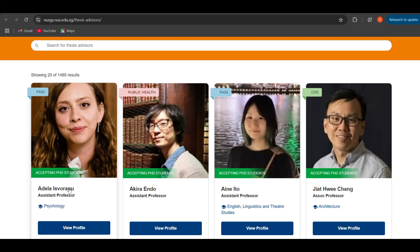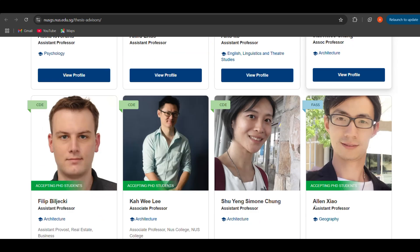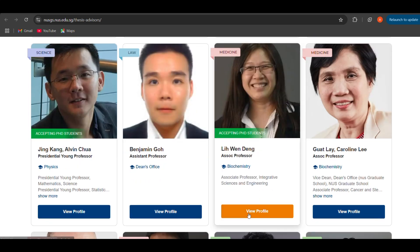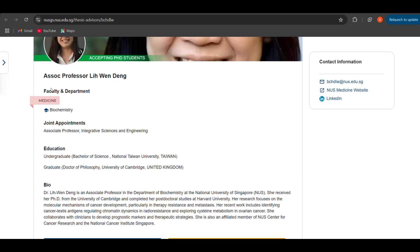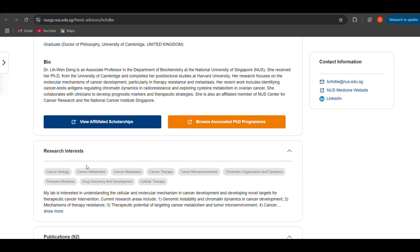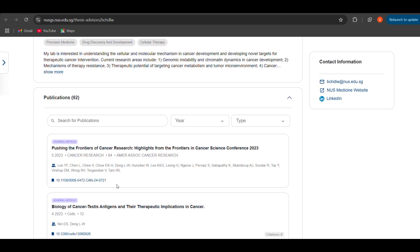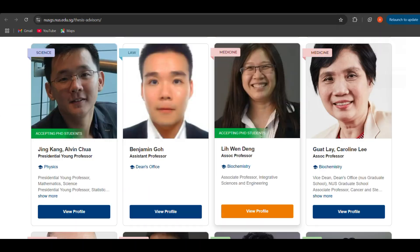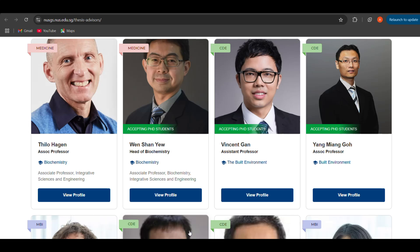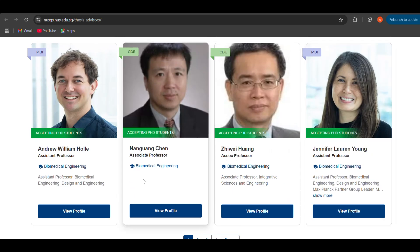Once you click the NUS thesis advisors page, all the faculty members appear. You have options like psychology, English linguistics and theatre, architecture, and more. We will look at life science and life science allied research domains. Here is biochemistry - if you click on 'view profile', you get to view the professor's profile and the research domains they are working on. For example, research interests may include cancer biology and cancer metabolism, with publications listed. You can browse all profiles, learn about research domains, and specify faculty names and research areas when filling your application form. There are also biomedical engineering and many more - you can go to more pages to find your specific research area of interest.